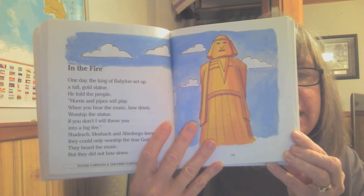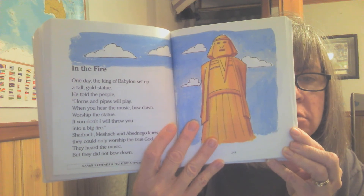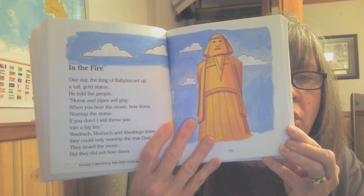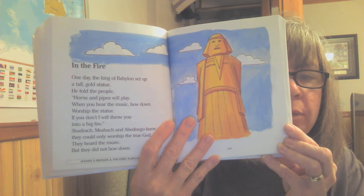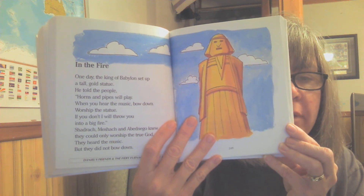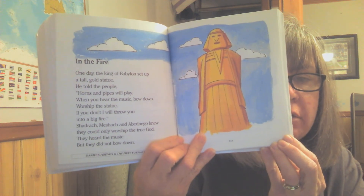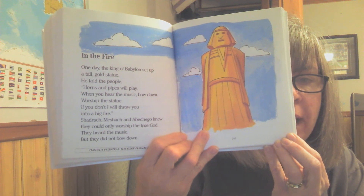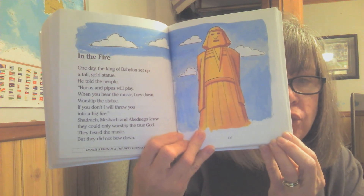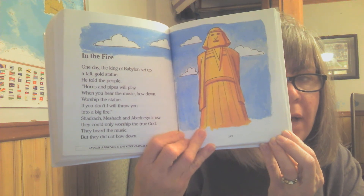One day, the king of Babylon set up a tall gold statue. He told the people, 'Horns and pipes will play. When you hear the music, bow down. Worship the statue. If you don't, I will throw you into a big fire.' Shadrach, Meshach, and Abednego knew they could only worship the true God. They heard the music. But do you think they bowed down? No, they did not bow down.